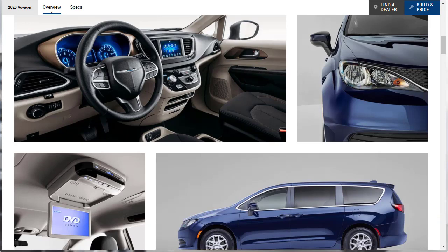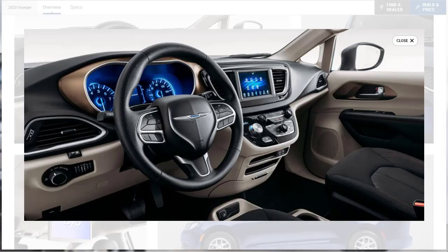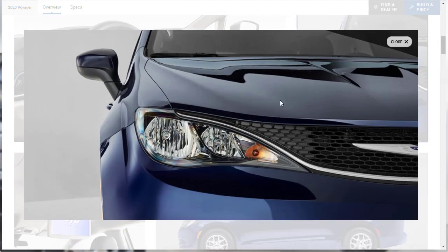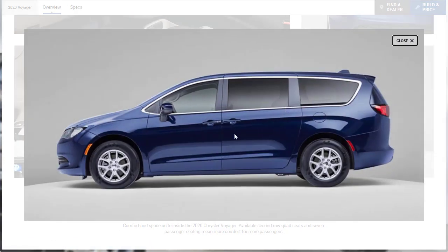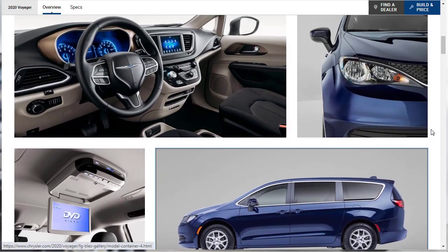Let's take a look at the gallery, then the exterior colors, and then go through all the features for the 2020 Chrysler Voyager 7-passenger minivan. There aren't really many gallery images — we've got like four photos here. They show a shot of the interior, a shot of the DVD player. Chrysler is not trying very hard. And here's a nice side profile shot of the 2020 Voyager. While it is better than the Grand Caravan, it's just okay.